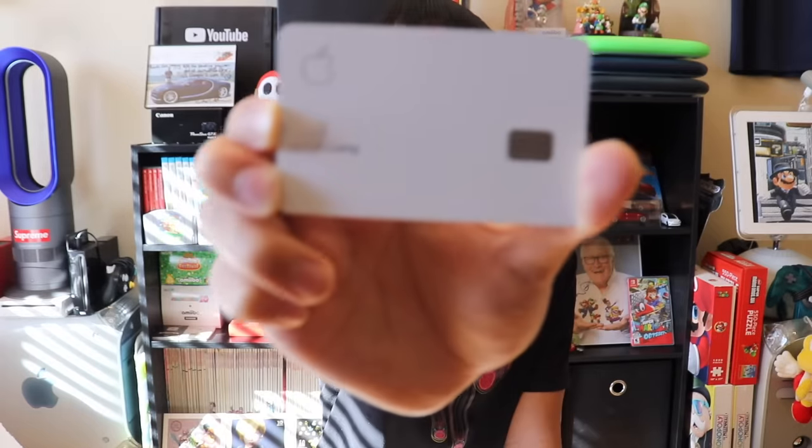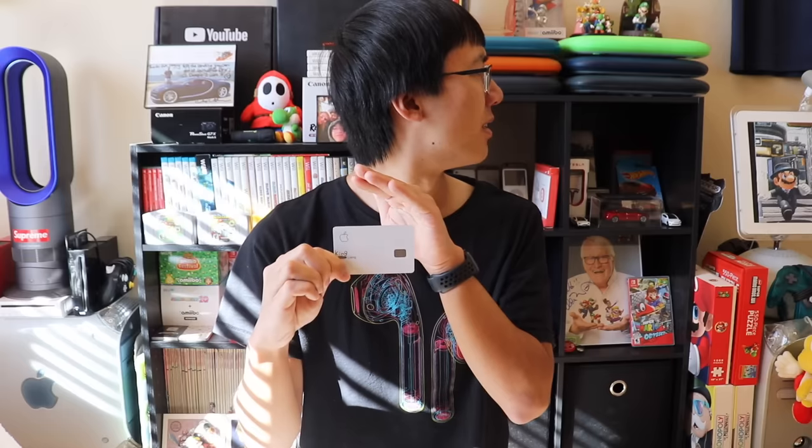Enough with all your questions. I'm now gonna show all of you how to flex your Apple card. I can do that because I myself have an Apple card. No, dad! You can't have it back yet!